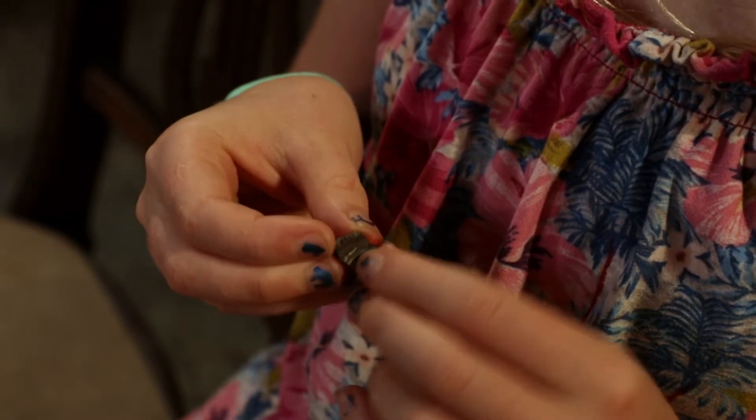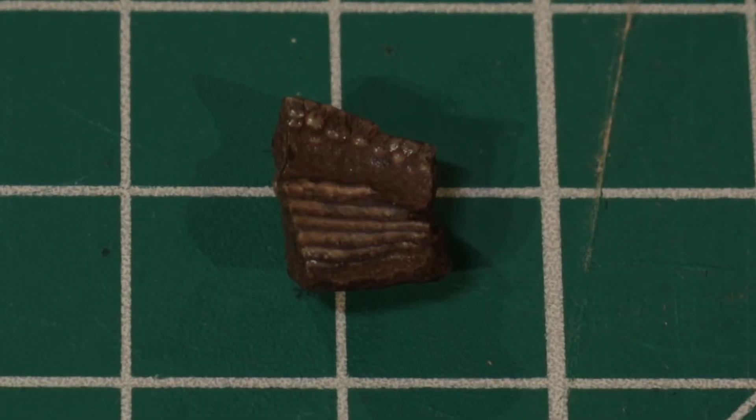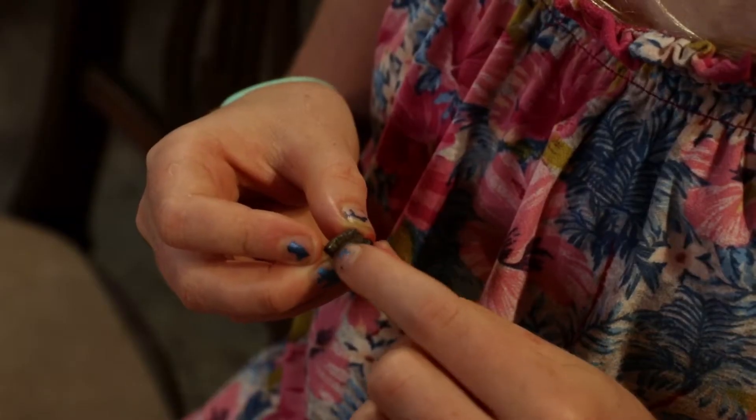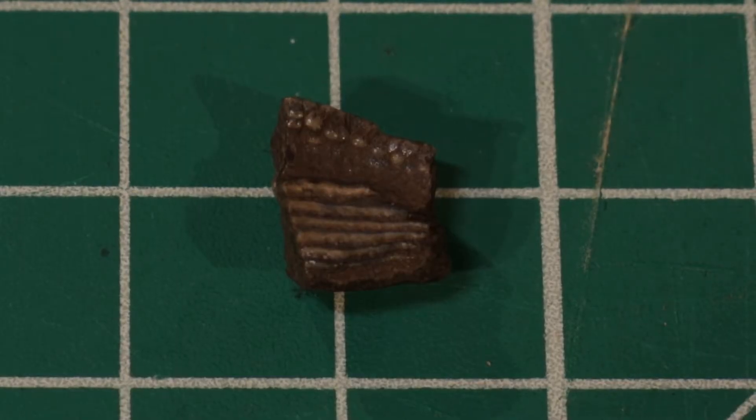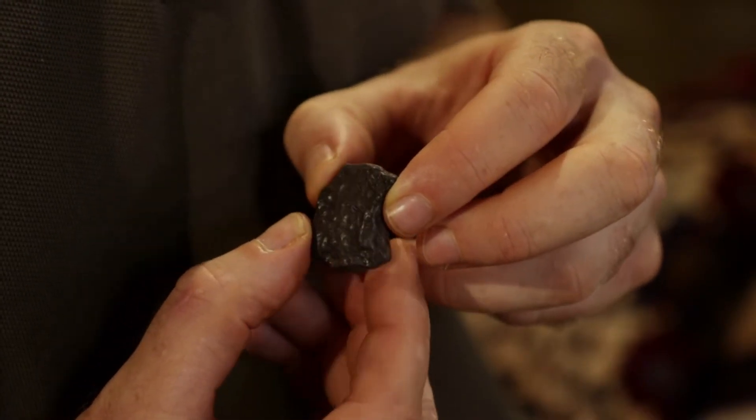This is a puffer fish mouth plate. It has layers of grinding surface, and this one is very cool because it has the lip teeth. Imagine the roof of your mouth was basically all grinding teeth — that's what it would be like. It's pretty cool — you like puffer fish? Yeah!